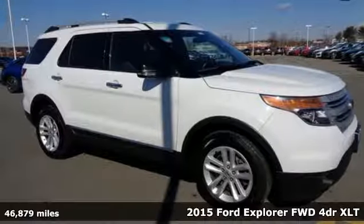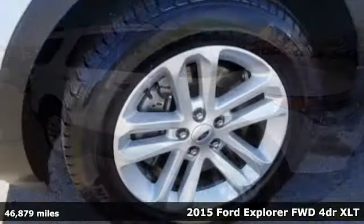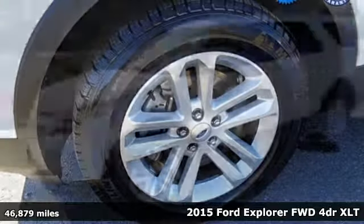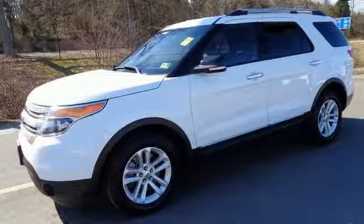Here's a 2015 Ford Explorer XLT. Ready for work or for play, this adventure-ready Explorer will take you where you want to go, in style and comfort.